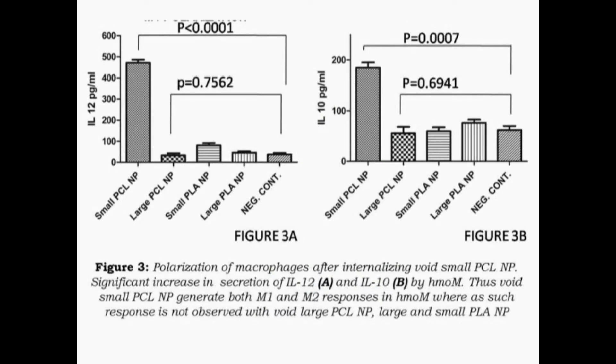The polarization of macrophages is one of the unique findings we observed. With the small nanoparticle, both IL-10 and IL-12 secretion are high, indicating both Th1 and Th2 polarization of the macrophages, which is not seen with the PLA nanoparticle. We believe this is a unique property of the small polycaprolactone nanoparticle.